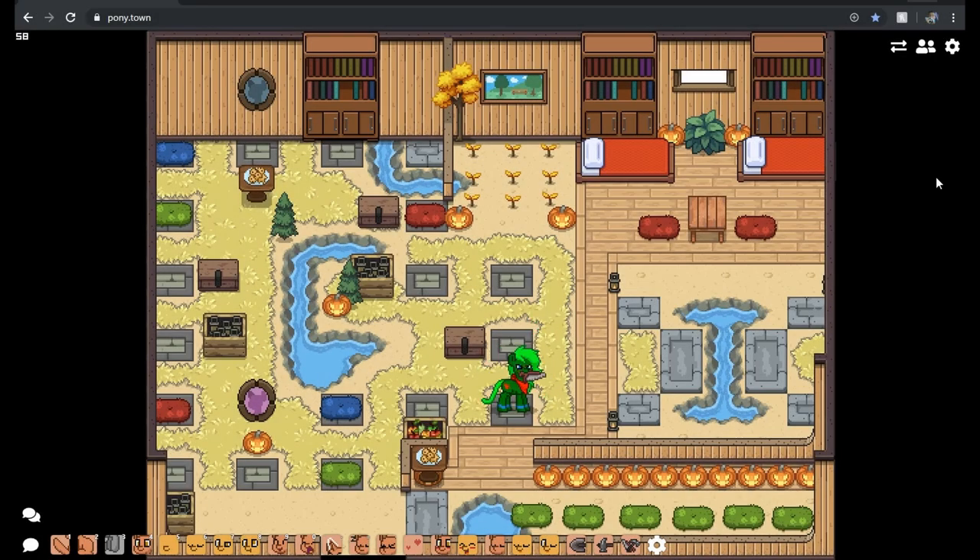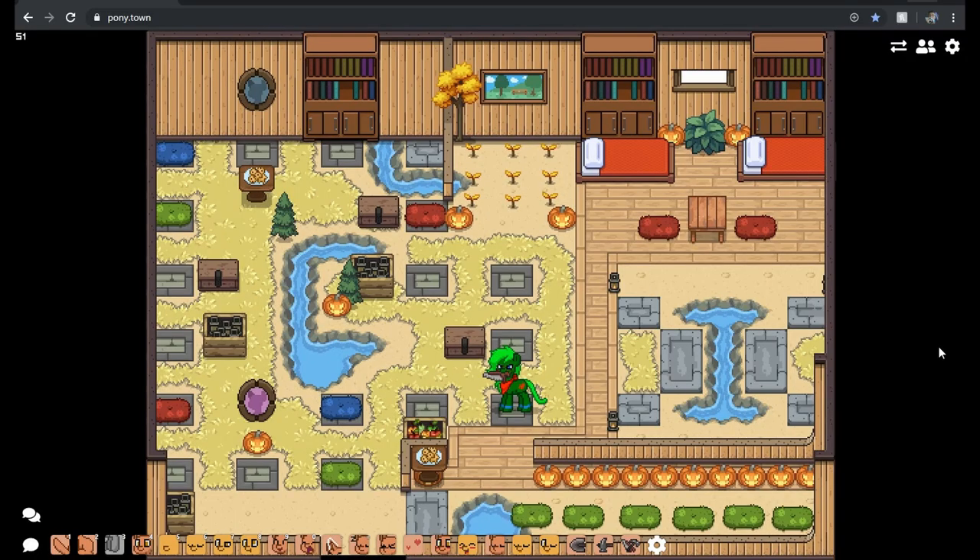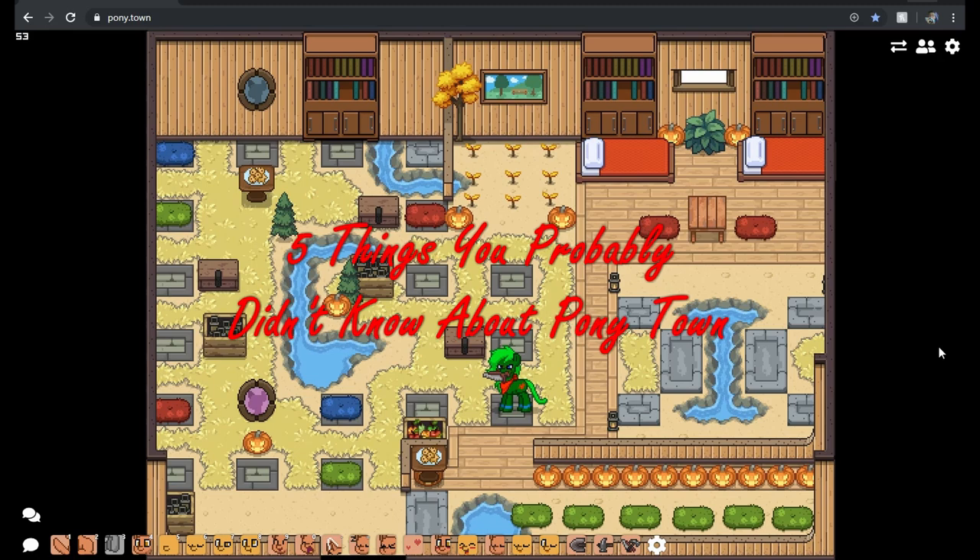Hello and welcome to another wonderful video. Watch out, Skella has a saw. Today we are going to be talking about five things you probably didn't know that you could do in Ponytown.